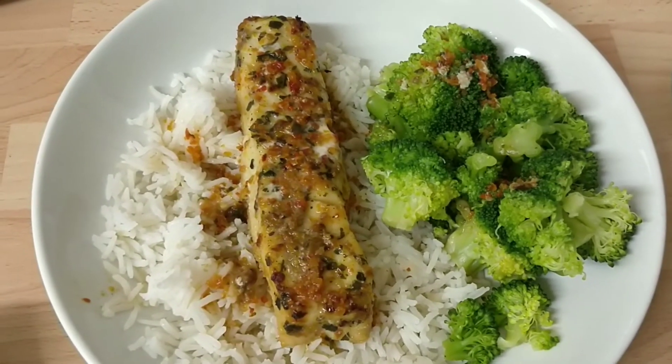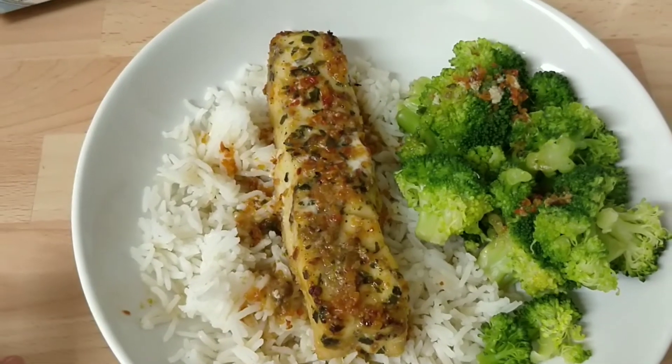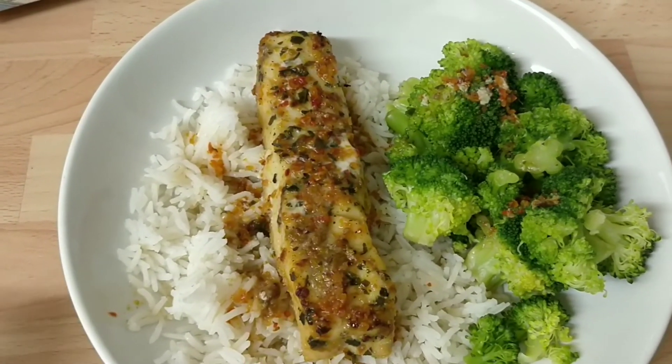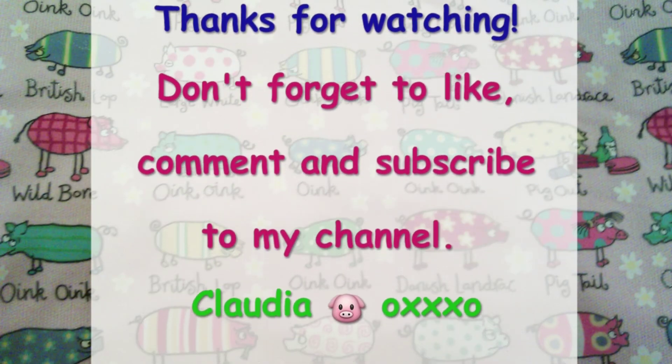I hope you enjoyed this video. Don't forget to give it a thumbs up if you enjoyed it, and don't forget to subscribe to my channel if you want to see more. Bye everyone!